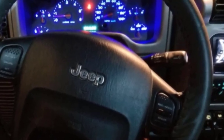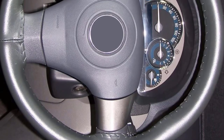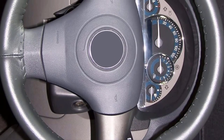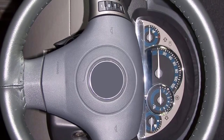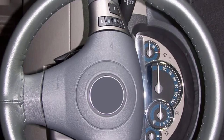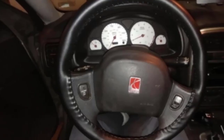Even though it can be hard to put on the wheel, once this cover is in place, reviewers love it. One Amazon shopper appreciates the way the leather steering wheel makes driving more comfortable. The leather material feels great, especially on extended car trips, and makes it easier to grip the steering wheel for long periods of time.